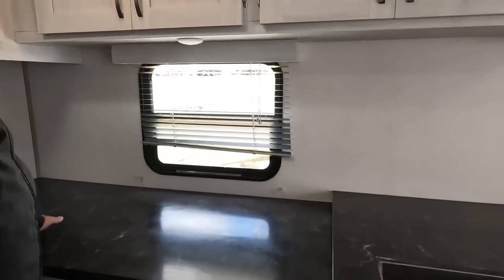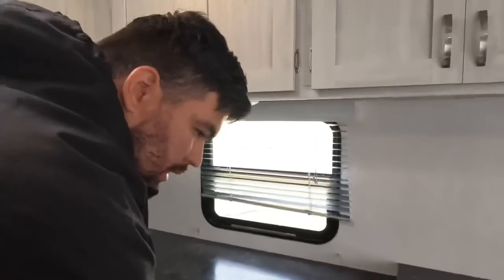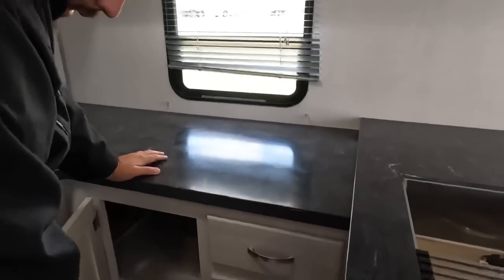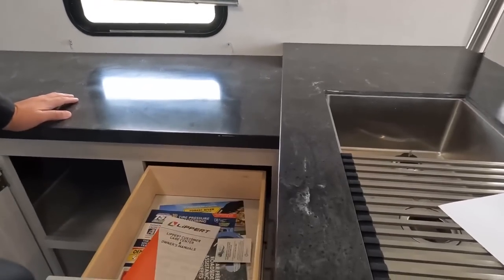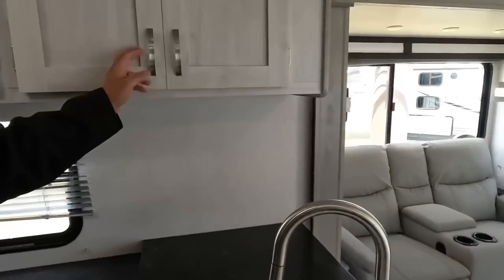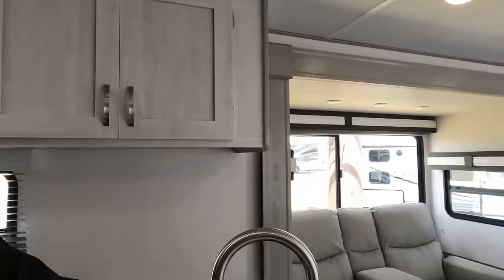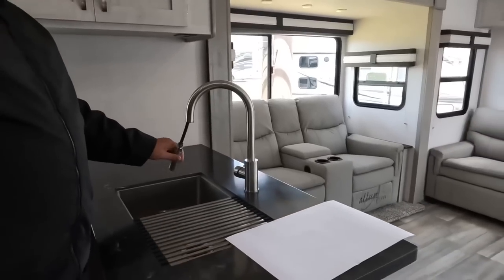Over here on your non-camping side, there's a pretty good amount of counter space with solid surface — and this isn't your traditional color; something looks a little different in here. A couple of drawers, and more storage up top. There's a nice little peninsula with a single-bowl sink and spray faucet, plus storage right there.